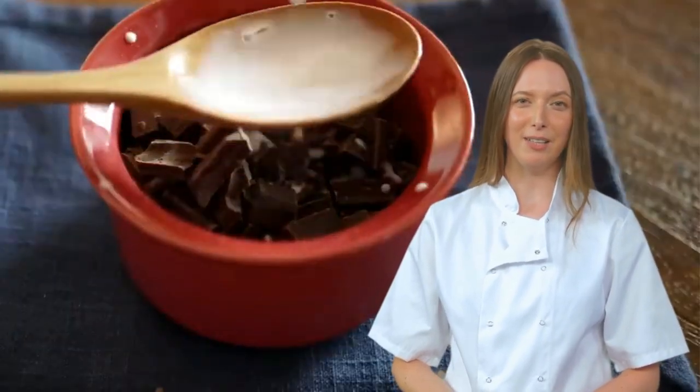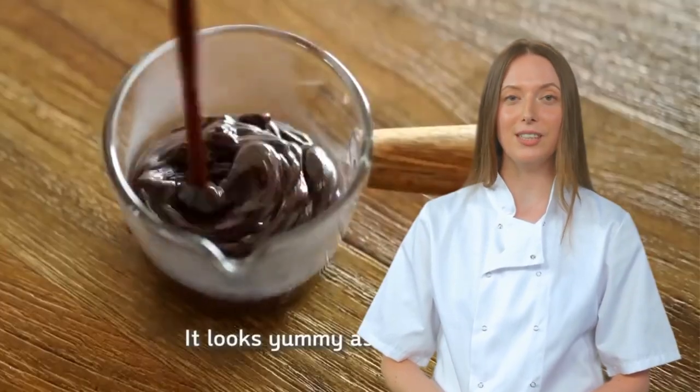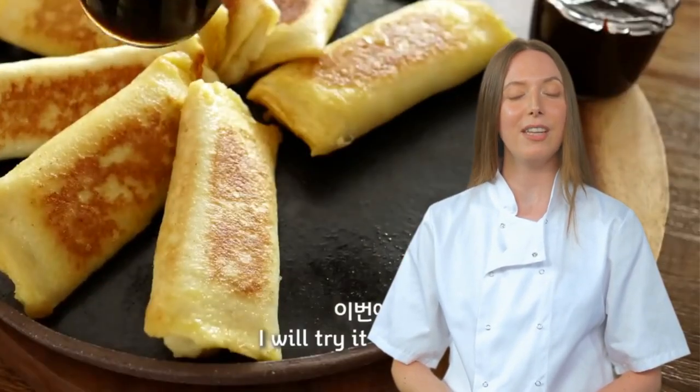With each bite, we hear the cries of top chefs and bananas everywhere, mourning the lost potential of a perfectly good French toast recipe. And with that, it's time to say goodbye to this bewildering banana cheese French toast adventure.